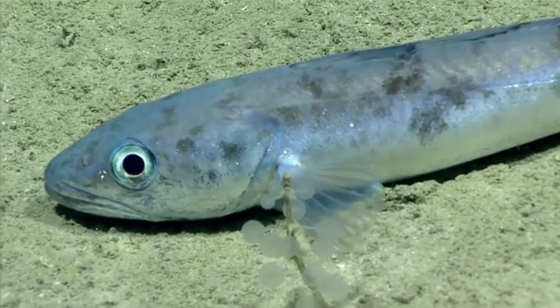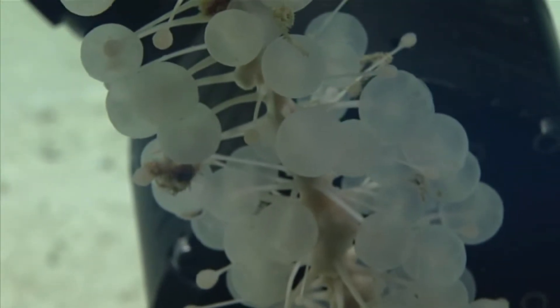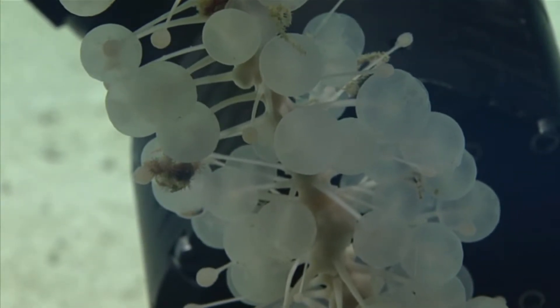They typically sport about 16 of these spherical appendages, though other species, like the ones shown throughout most of this video, can have more.